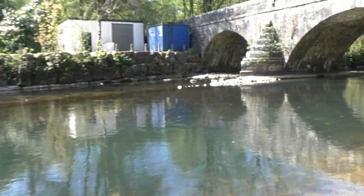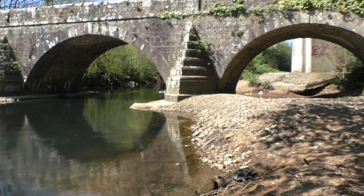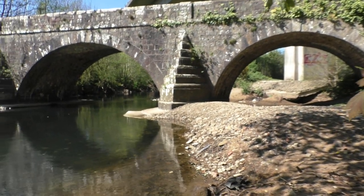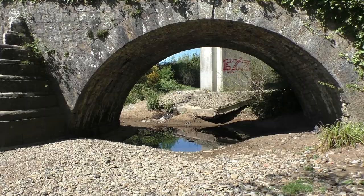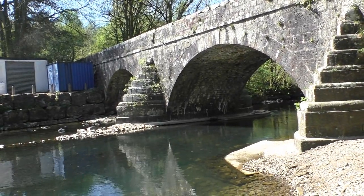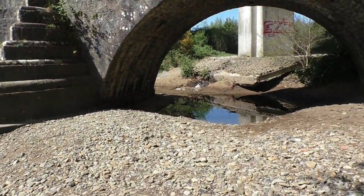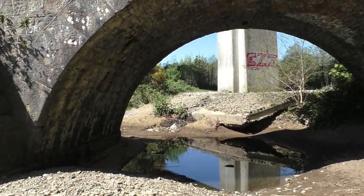We would have been standing there a couple of weeks ago, folks. Here we have all three arches on the bridge — we shall now head back through this arch, with a little pond of water here.